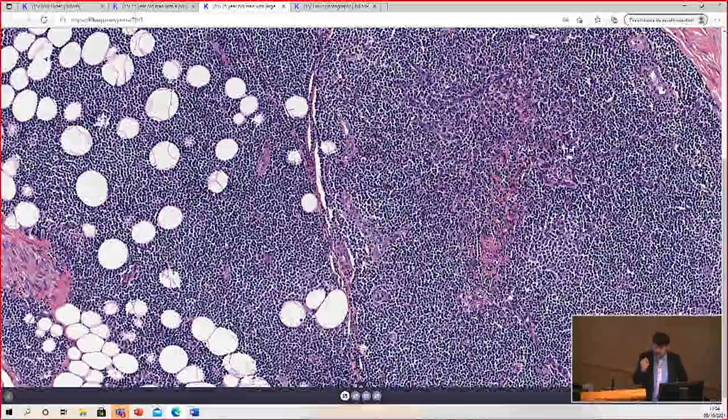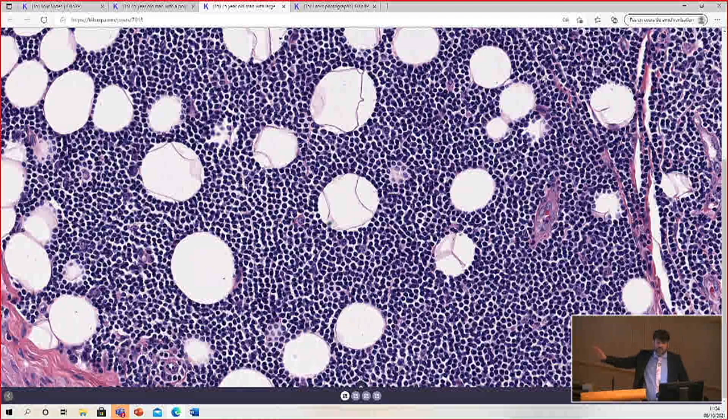Unfortunately, I did not take pictures of the stains, but these were diffusely positive for CD20 and CD5. Cyclin D1 was totally negative. And the main thing — this looks like CLL, SLL, chronic lymphocytic leukemia.